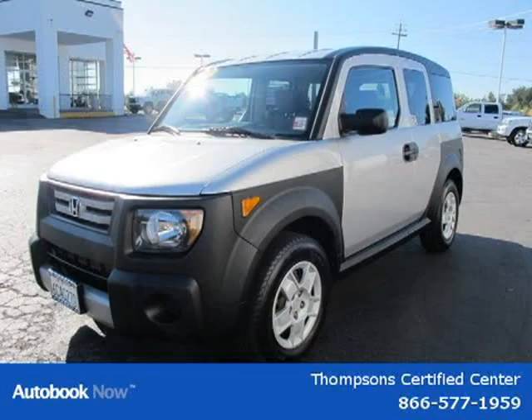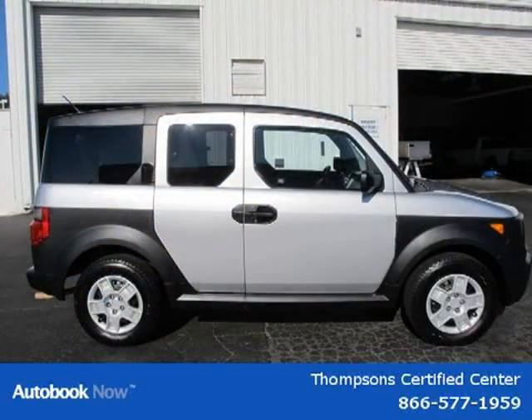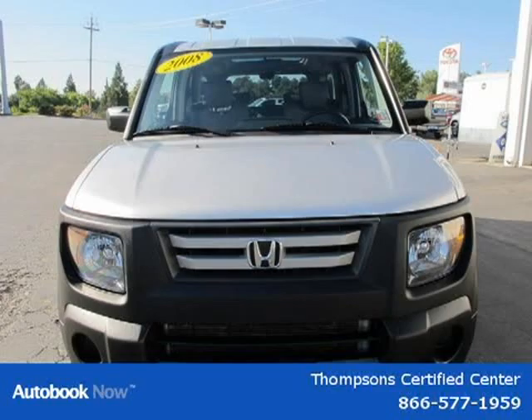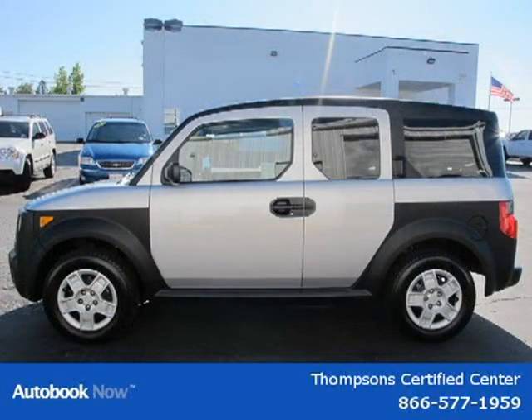This has a beautiful alabaster silver metallic exterior paint color which is complemented by a gray cloth interior color. This vehicle features traction control, electronic stability control, 4-wheel drive, front all-season tires, rear all-season tires, and many other features.